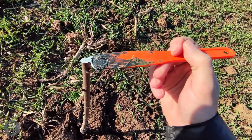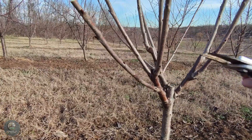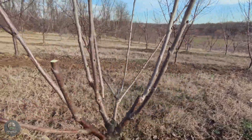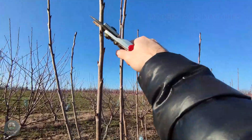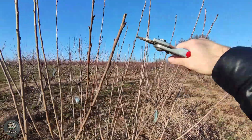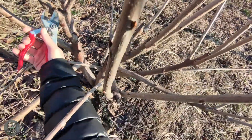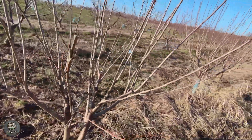Pruning and canopy shaping are essential steps in the care of cherry trees, aimed at optimizing yield and fruit quality. From the early stages of growth, pruning is carried out to shape the tree's canopy, ensuring balanced and uniform development. Pruning is typically done during the winter when the tree sheds its leaves and enters dormancy. During this time, weak, old, or diseased branches are removed, allowing the tree to concentrate nutrients on healthy branches.